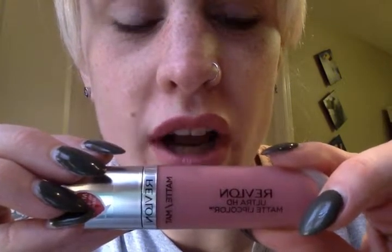I want to talk about the Revlon Ultra HD Matte Lip Color. I'm looking for something that's a little more affordable than the $20 to $30 mark you find at Sephora.